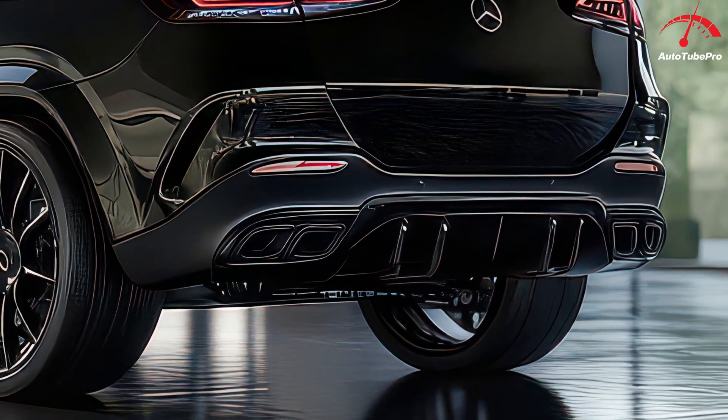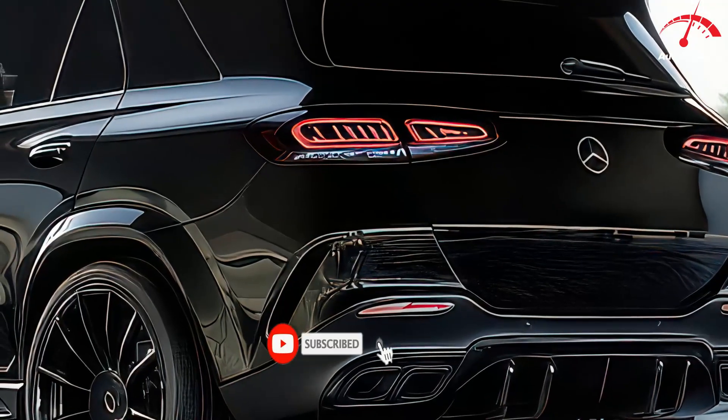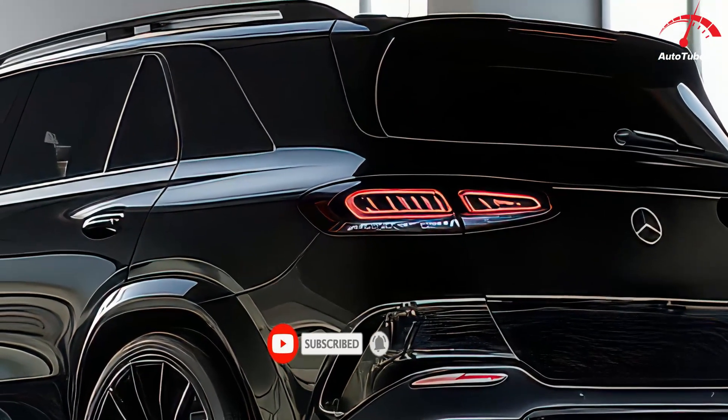On the outside, the GLE gets a subtle yet stylish facelift with a revamped front bumper, a redesigned grille, and new lighting elements.